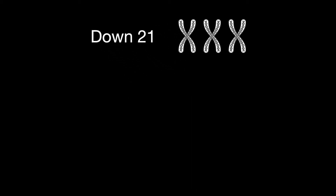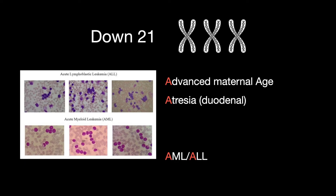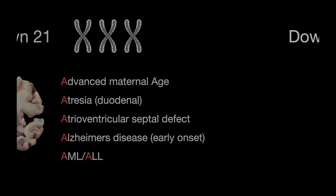Now the 5 As of Down Syndrome: Advanced Maternal Age, Atrioduodenal atresia, AML or ALL (leukemia), Atrioventricular Septal Defect, and Alzheimer's Disease Early Onset.